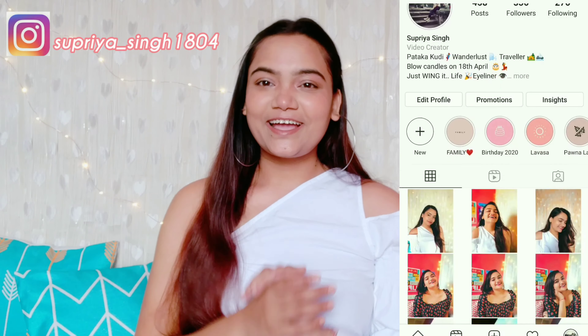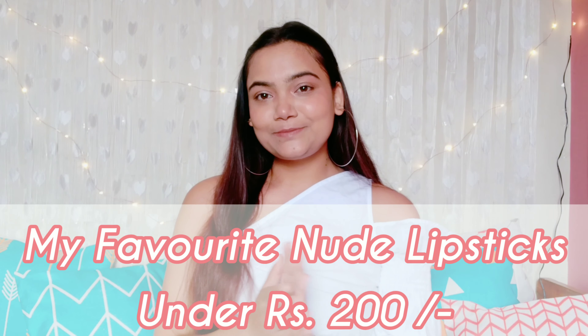Hi guys, welcome or welcome back to my YouTube channel. I am Supriya, and if you are seeing this face for the very first time, please do subscribe. Today's video is all about my favorite nude lipsticks under 200 rupees. I am always searching for affordable makeup, and today I'm going to show you which lipsticks are very affordable and good quality. I'll also link all the products in the description box.